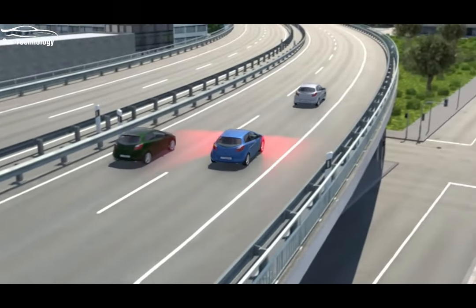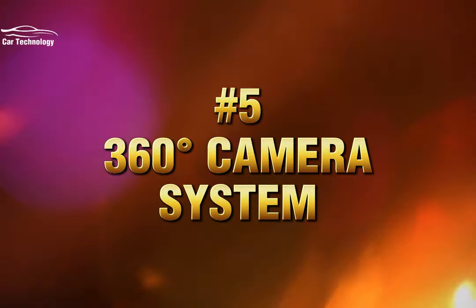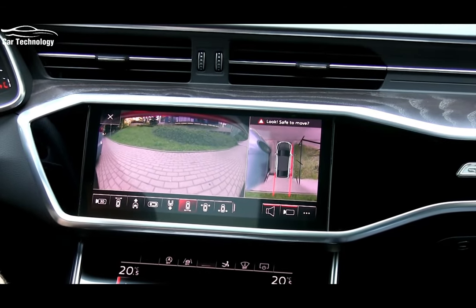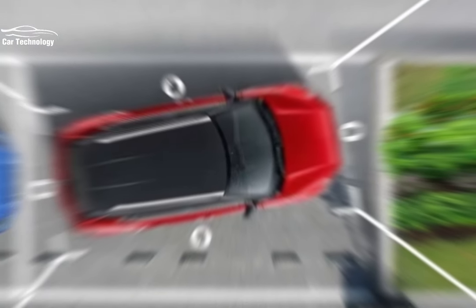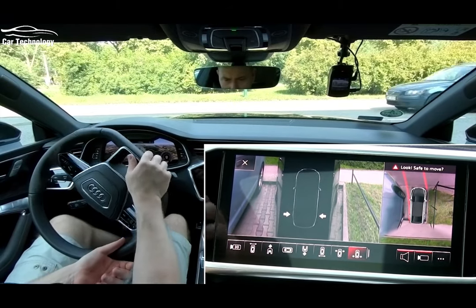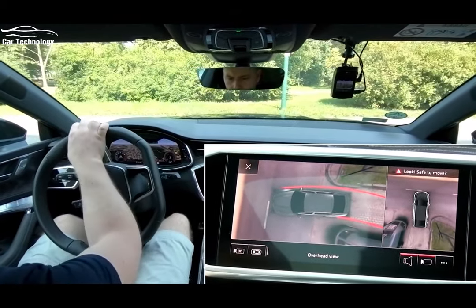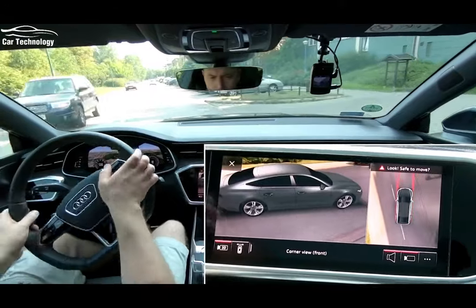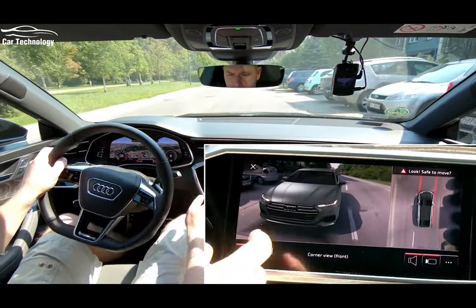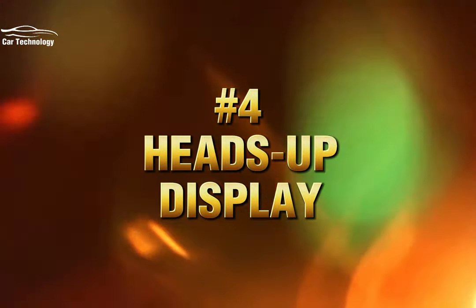Revving up the excitement at number five is the 360-degree camera system. This technology provides a comprehensive view of your surroundings by using multiple cameras positioned around the vehicle. It eliminates blind spots, aids in parking, and enhances safety by giving you a bird's eye view of your car. The 360-degree camera system is a game changer when it comes to maneuvering and navigating tight spaces.